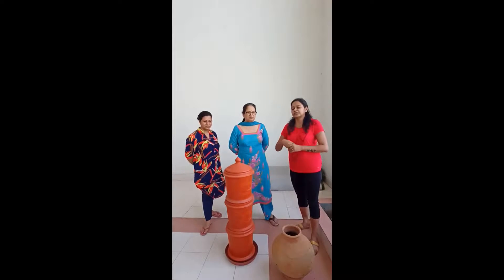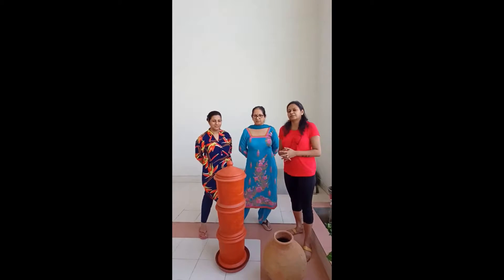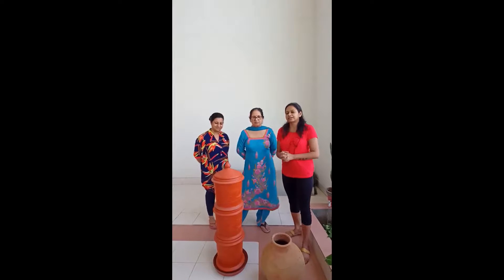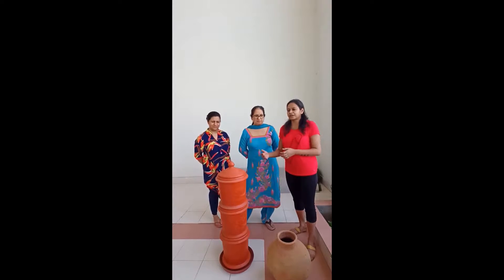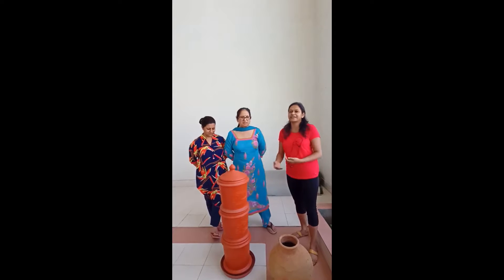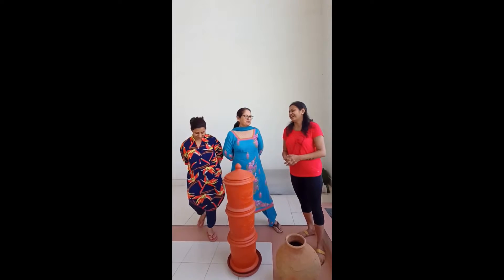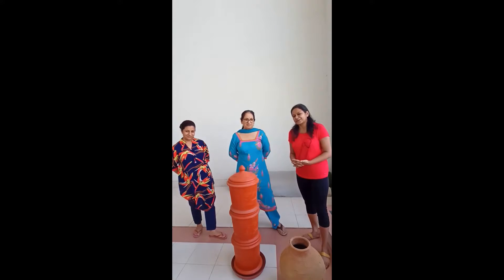We will recycle the kitchen waste — a little effort makes a lot of difference. If we do this, people will be inspired to do the same. Thank you so much.